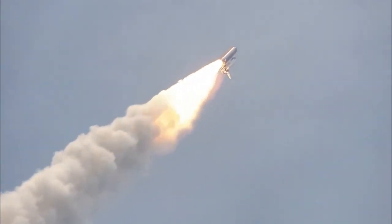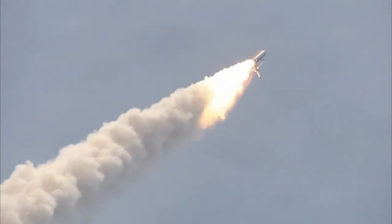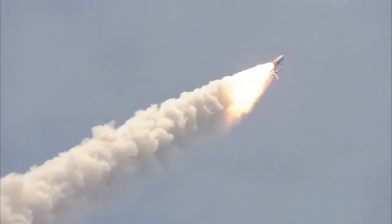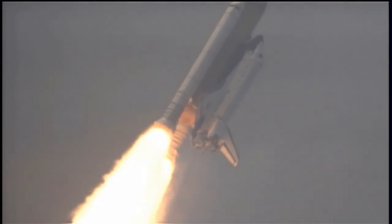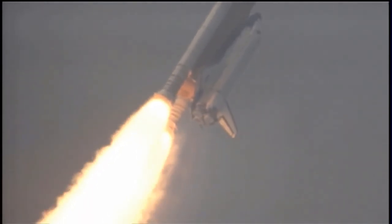Atlantis on its way. All three engines now throttling down as the vehicle passes through the area of maximum dynamic pressure. Atlantis, Houston — no action on the MPS-E, 2 out, Pete.